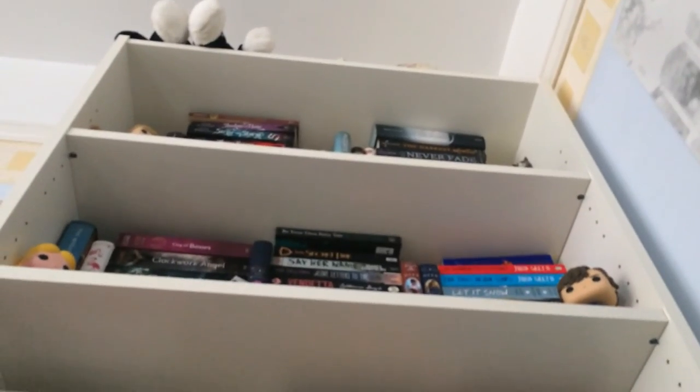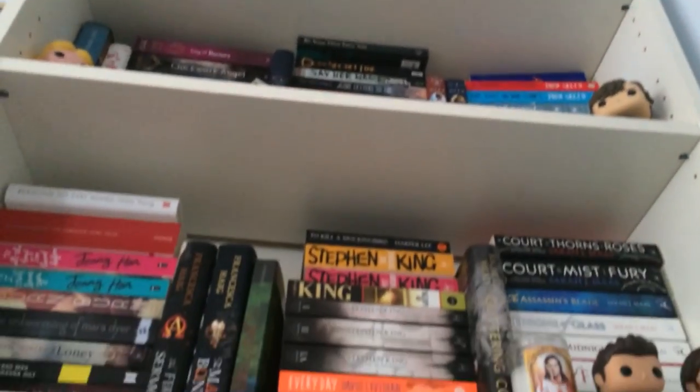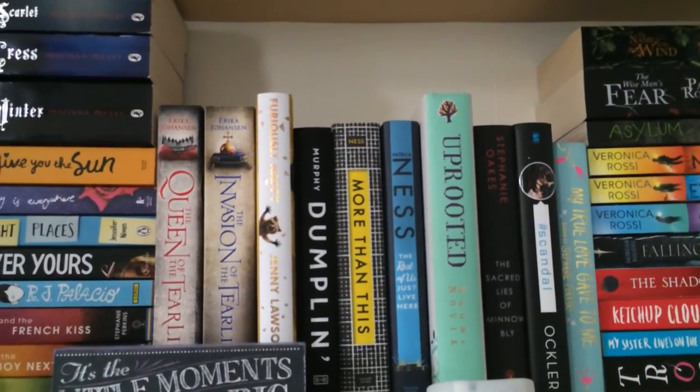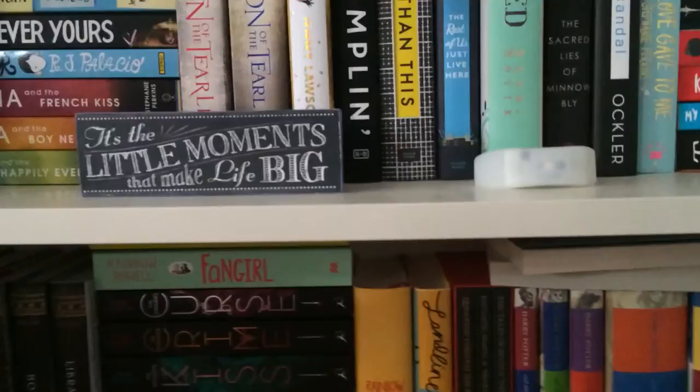And that is all for my bookshelf tour. I hope you enjoyed it. As I said, the books in the piles next to me in my videos will be in another video coming up later this week. I hope you're all having an awesome day — all of my social media will be at the bottom as it is in all of my videos. I will see you very soon for another video. Bye bye!